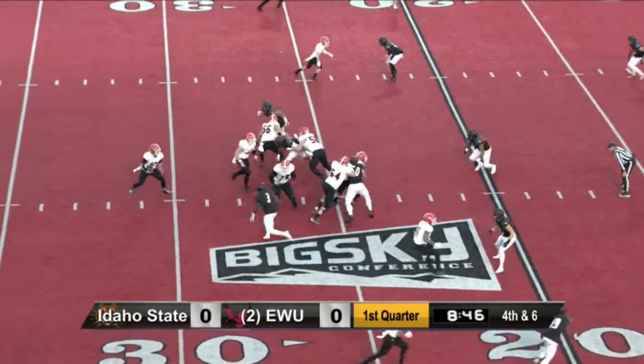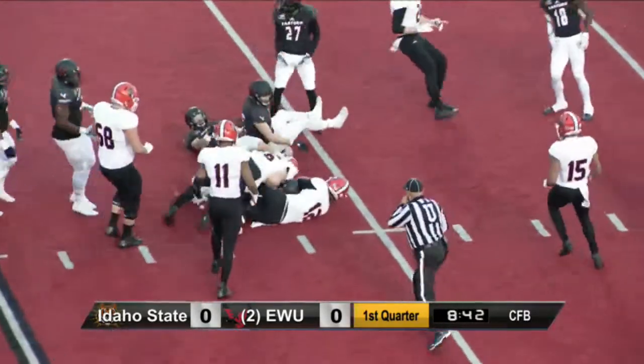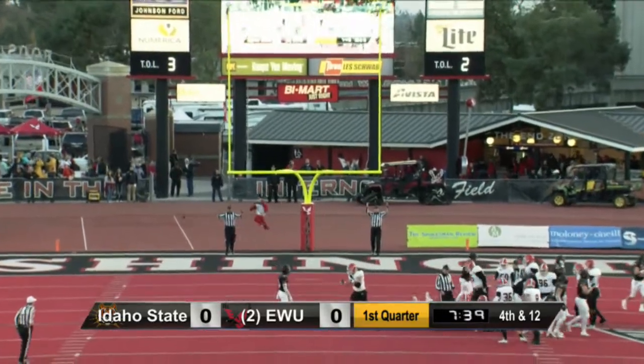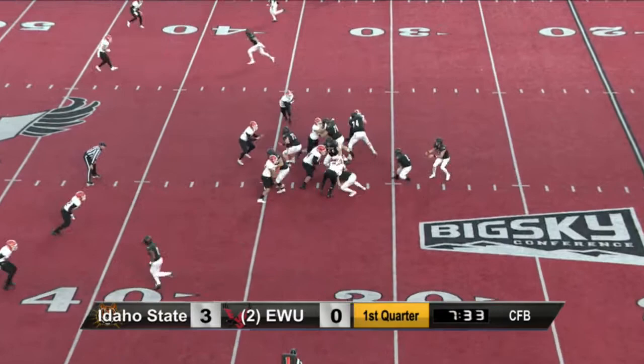And Pilster in the shotgun. Again, a design draw right up the middle. He's got the first down, down to the 16-yard line. Field goal — kick is on its way. It's angling through, and it is good.